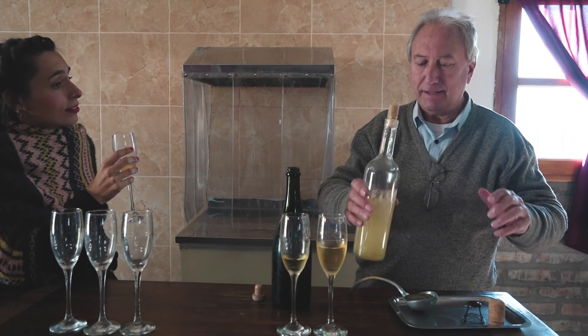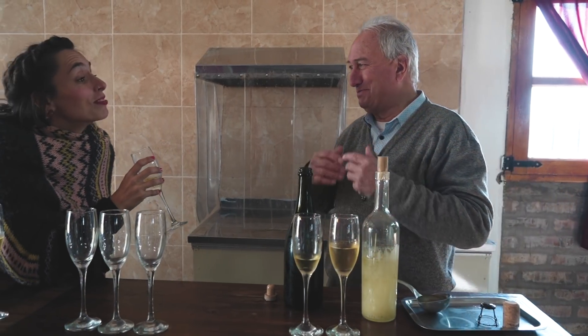¿Te ablanda la lengua? Sí. ¿Qué te ablanda? Hay que tener cuidado.